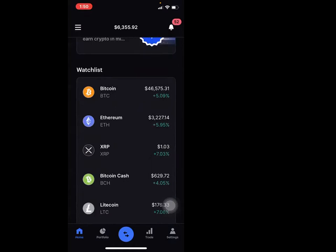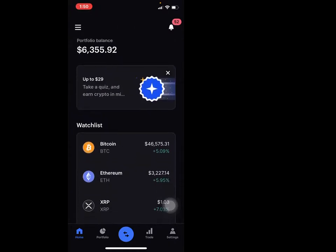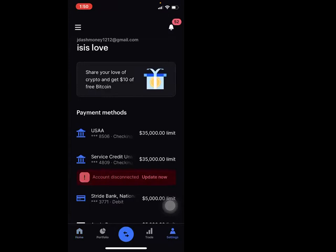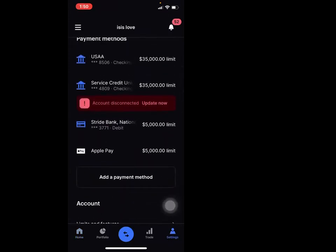This is crypto.com — this one is the easier interface, so this is the most simple for newbies. But wait, my bad — this is Coinbase. OK so we're on Coinbase.